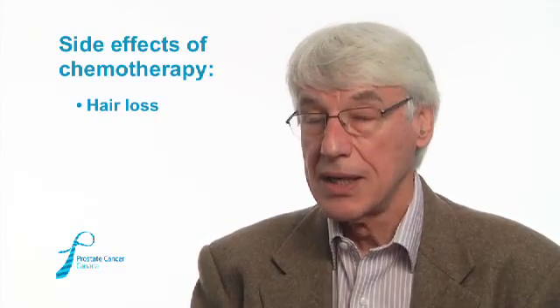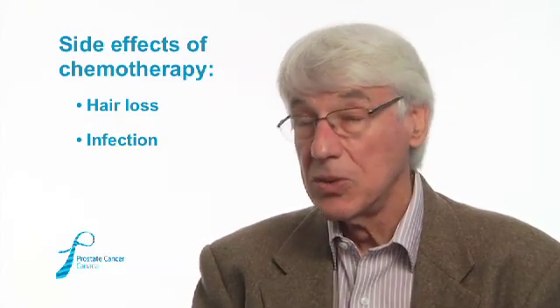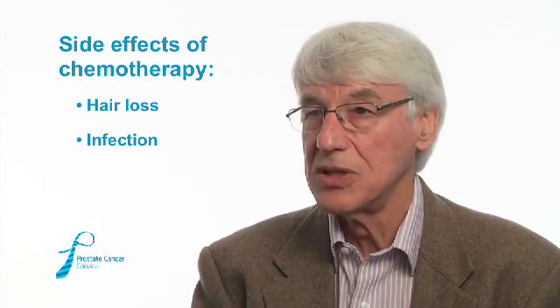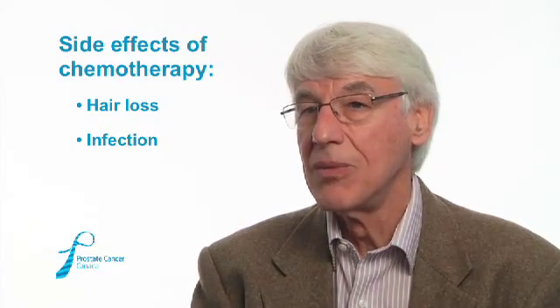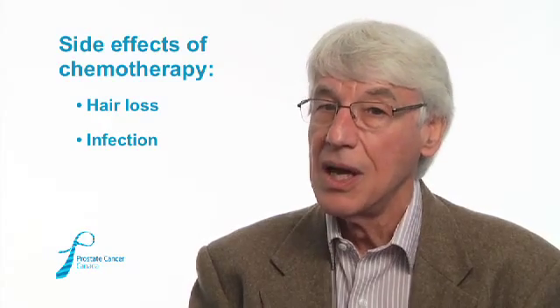In the middle of the three-week period, the white cells can be down, which can lead to infection. We ask men with prostate cancer on chemotherapy to be aware of this problem, usually about one to two weeks after treatment. It isn't common to get an infection, but if they do, we ask them to seek medical attention. The infection tends to come from inside their own bodies — from bacteria in the gut — not from other people, so you don't have to stop hugging your grandchildren.